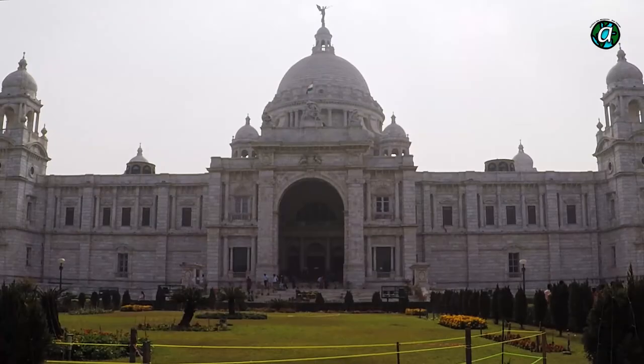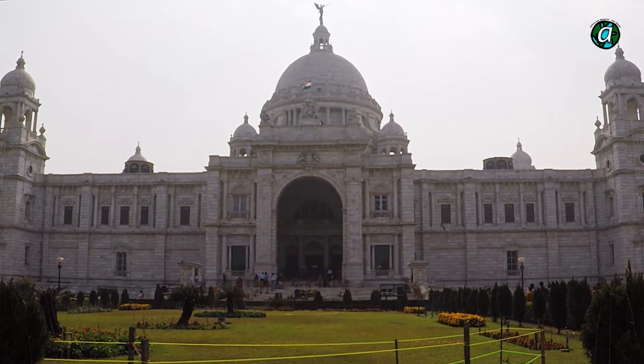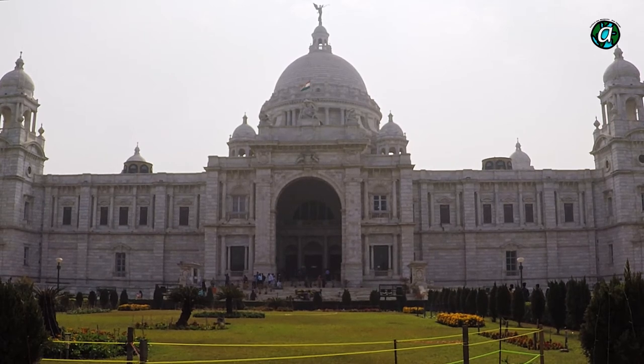Another interesting fact is that the whole of the Victoria Memorial was painted black during World War II in 1943. In fact, the British stopped all photography of monuments, fearing that some would fall into the hands of Japanese spies.